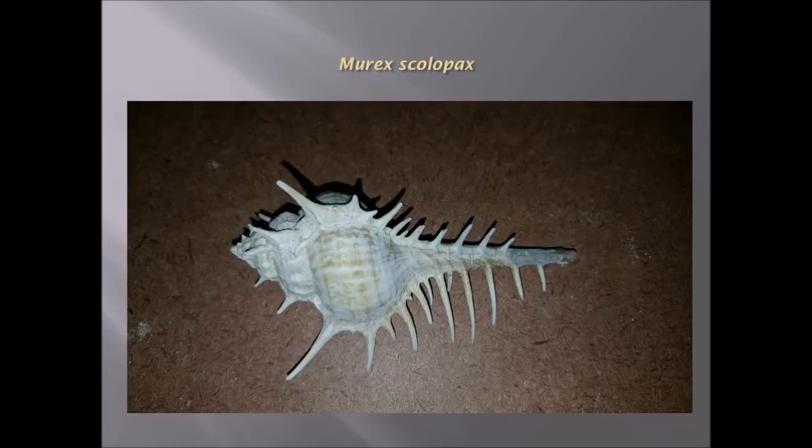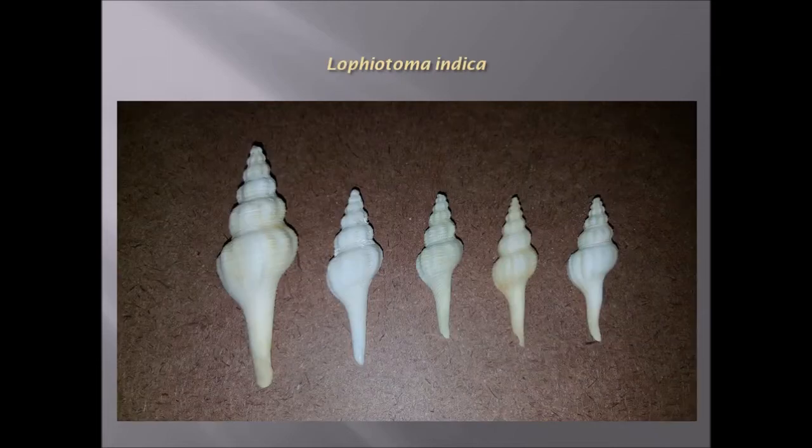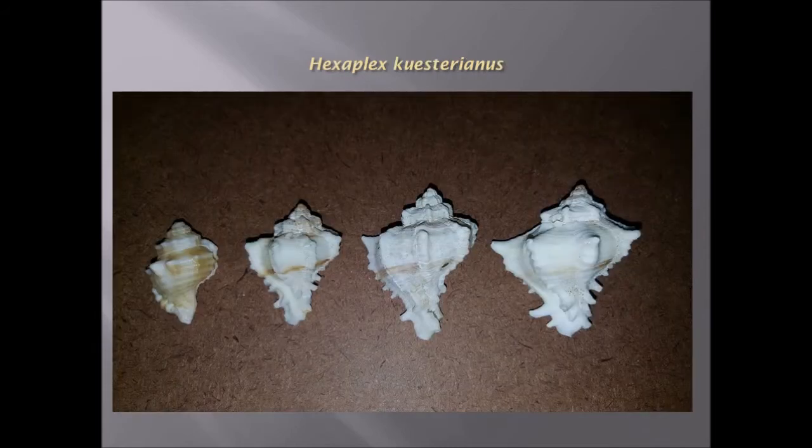The Venus comb, Murex scolopax, which has these spines and extensions. Lofiotoma indica, which is a spiral shell with an extension on the end — a fairly common shell.